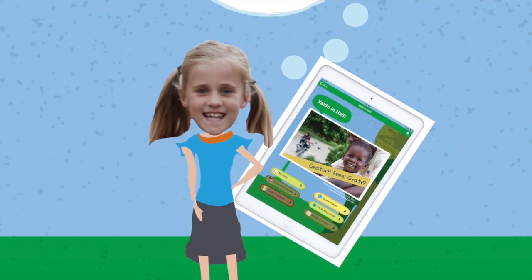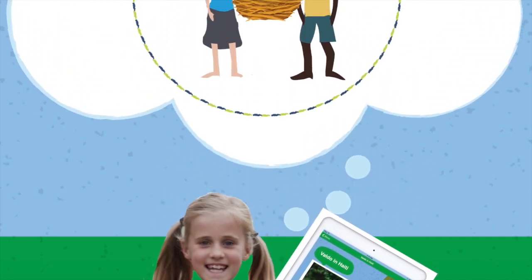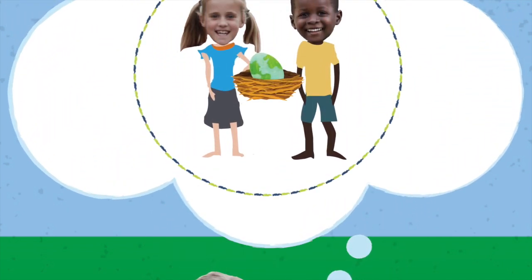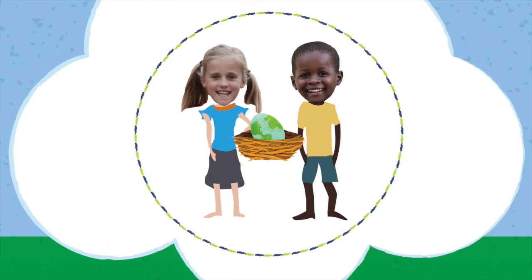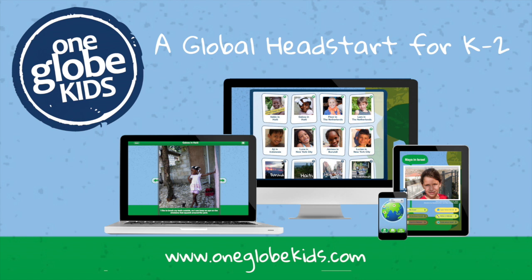Meeting real kids their own age around the world and spending time together, even virtually, can transform how safe and happy and excited children feel interacting with the world around them. Give your students a global head start with OneGlobe Kids and our new ELA curriculum. Join us today!